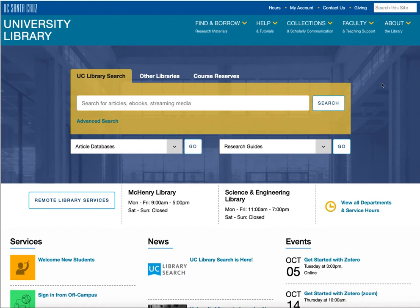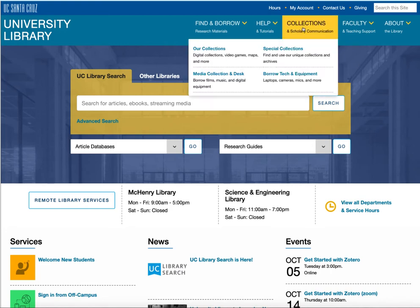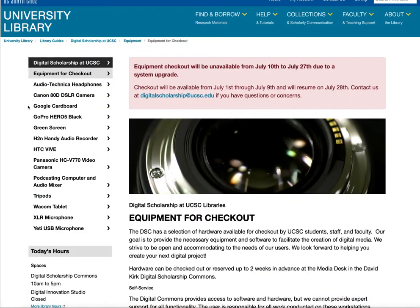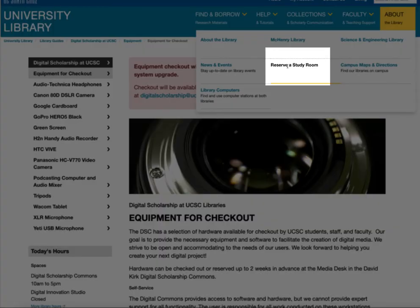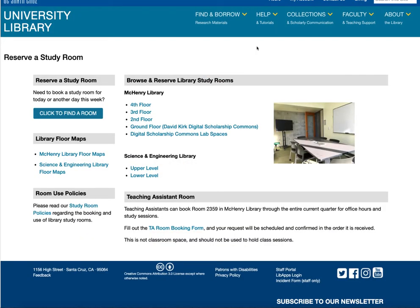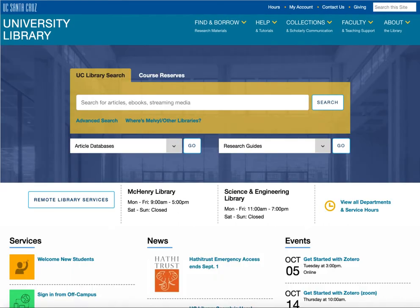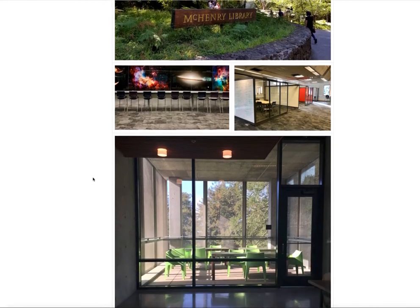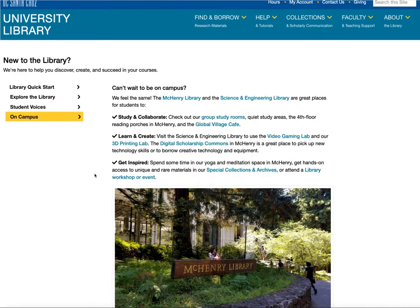Before we talk about academic resources, let's take a look at some things you can do on-site at the campus libraries. First, under Collections, you can borrow specialized equipment from our Digital Scholarship Commons, available on the ground floor of McHenry Library. Under the About menu, you can reserve a study room — available at McHenry Library and Science and Engineering Library. You can also check out laptops from the circulation desks on the main floors of each library. Visit our Welcome New Students page and click on On Campus to get a sense of the services and amenities available at both libraries.